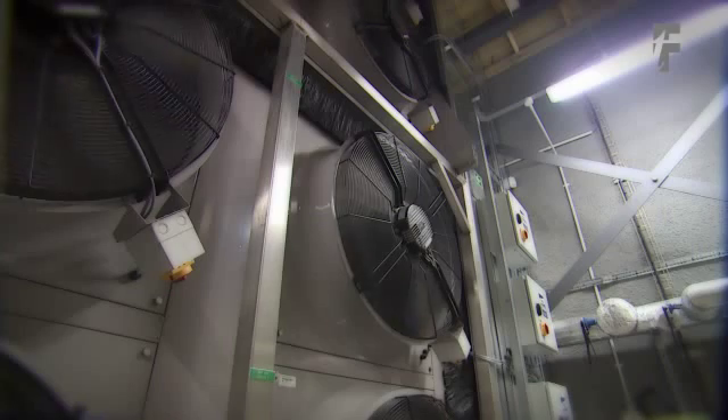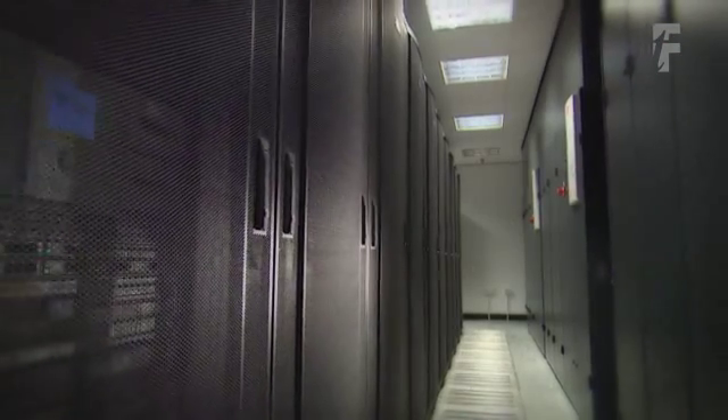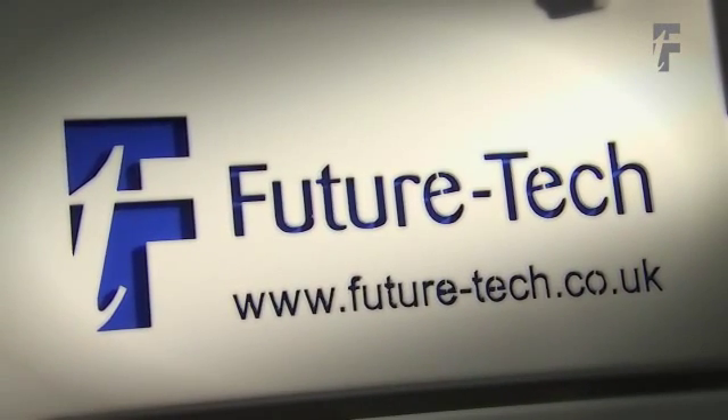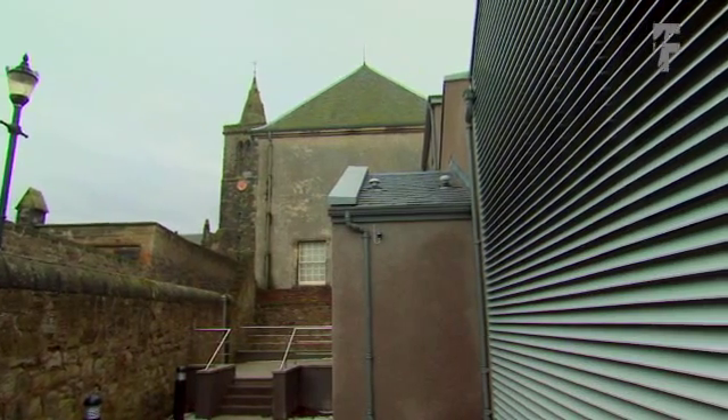Future Tech's attitude was very proactive from the very beginning, and I think they welcomed having a client that was actually pushing them from the very start to say what we want to see here is something special. One of the key aspects of the Future Tech relationship has been the fact that we've got access to all parts of the company — from the engineers right through to the managing director. That's been really the key part of the partnership, rather than a traditional customer-supplier relationship.